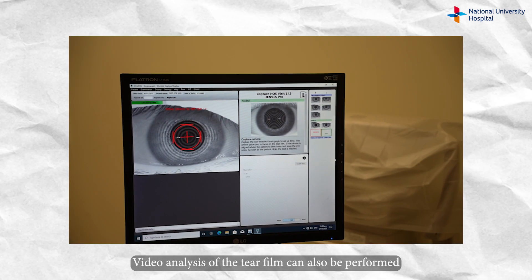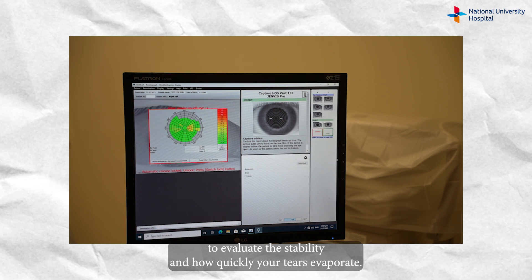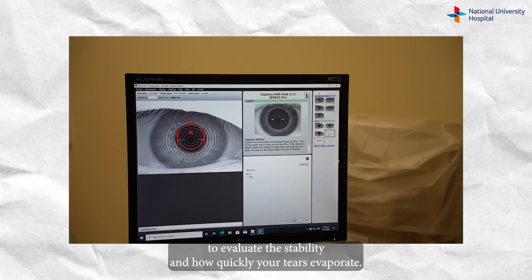Video analysis of the tear film can also be performed to evaluate its stability and how quickly your tears evaporate.